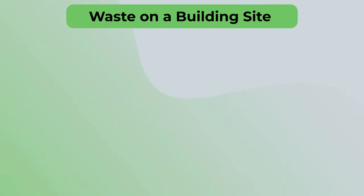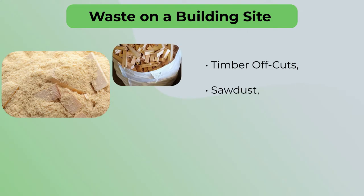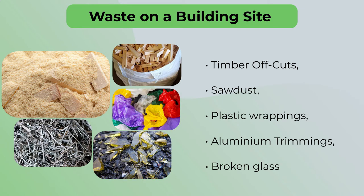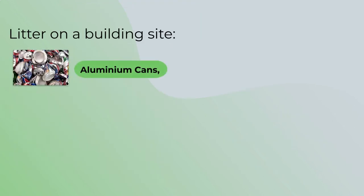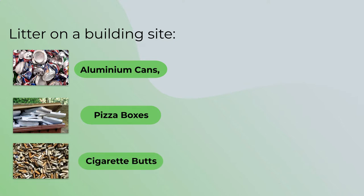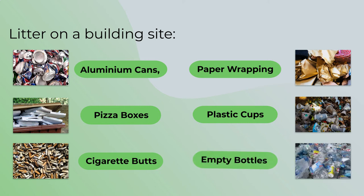Waste on a building site is generally made up of timber offcuts, sawdust, plastic wrappings, aluminium trimmings, broken glass and so on. Litter on a building site is often made up of aluminium cans, pizza boxes, cigarette butts, paper wrapping, plastic cups, empty bottles and other items that were not disposed of correctly but simply thrown away by workers.